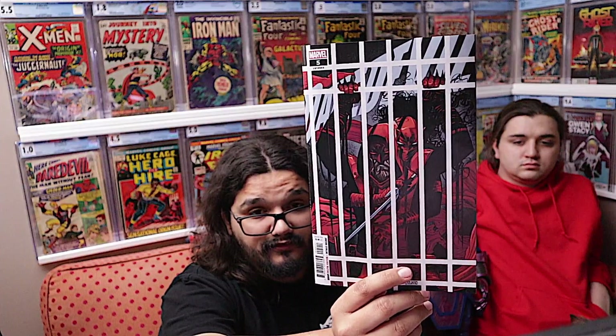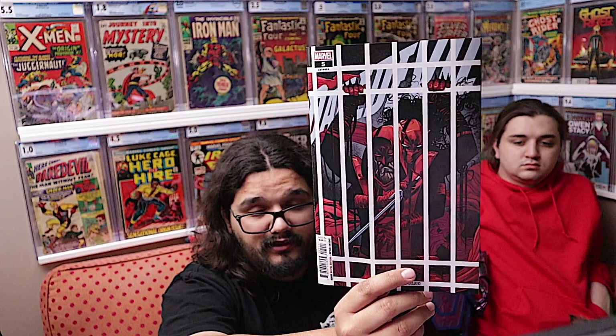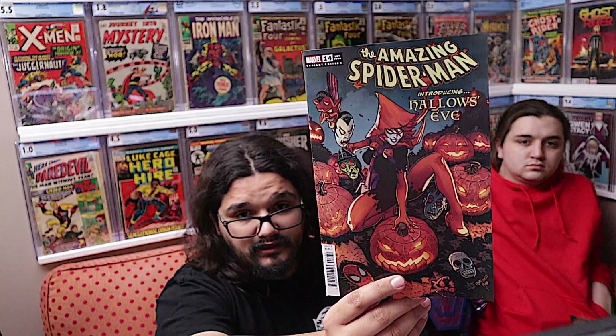Another one we're both behind on is Daredevil number five. I've only read the first issue, but I do want to read it because Zdarsky is awesome. I need to get caught up for sure. Then we picked up Spider-Man 14 — kind of as a cool cover pick and a little bit of spec. It's the C cover, one of the McGinnis variants. This is a new character and I'm pretty sure this is her first issue.